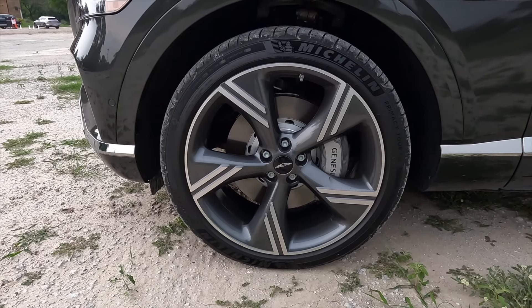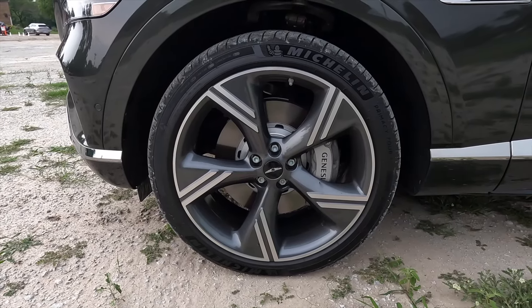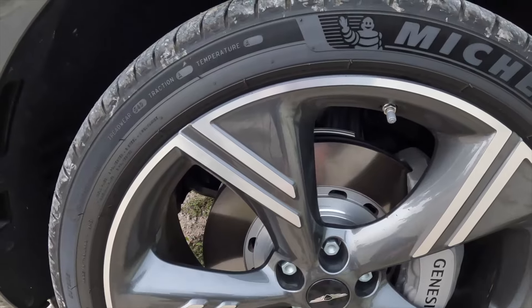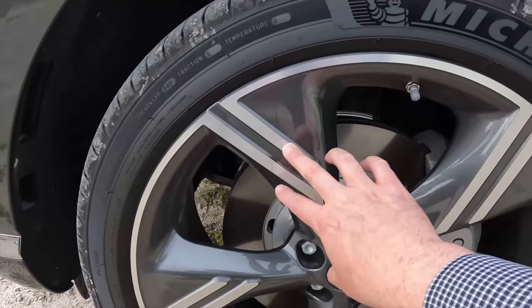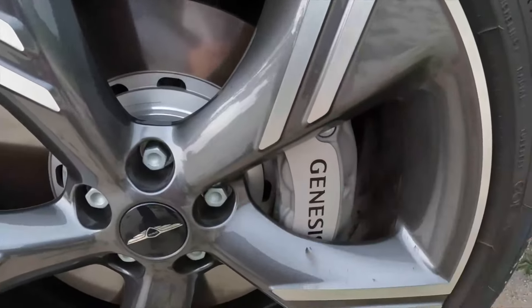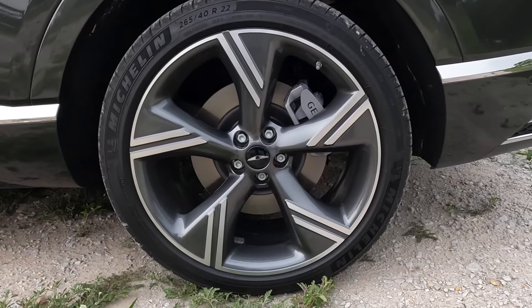You choose between 20 and 22-inch wheels for the Genesis GV80 — these are the 22s. They are the same size as before but it's a new design. You start with these five big fat spoke rims, then you have this nice polished metal look cut in between them, plus large Genesis calipers. And yes, this is a square setup — the wheels in back are the same size as what's in front.